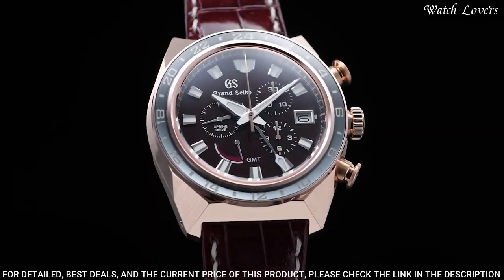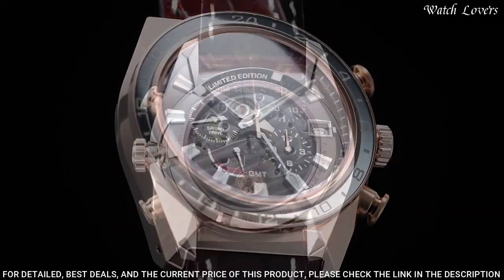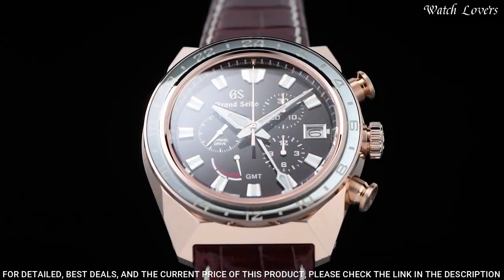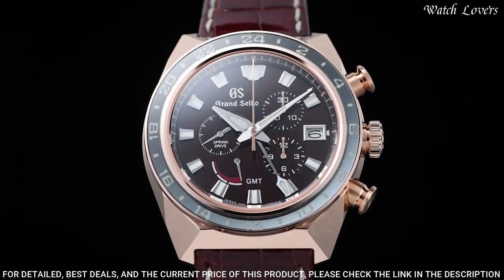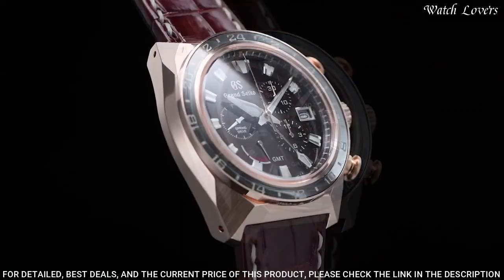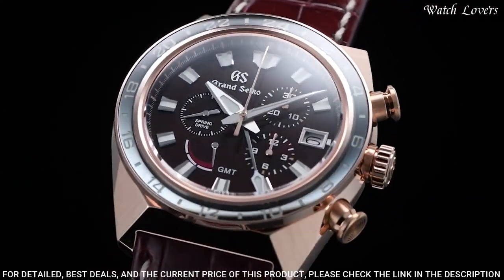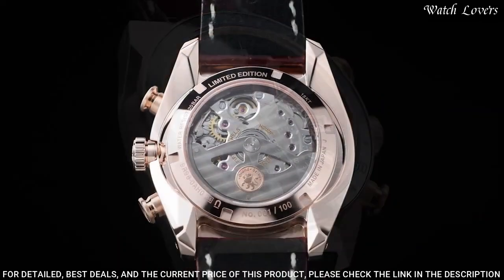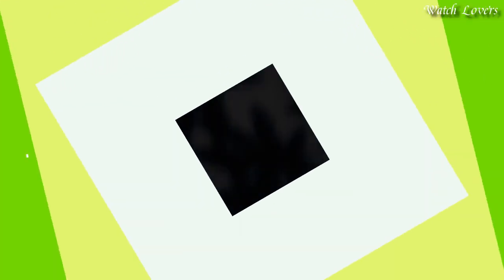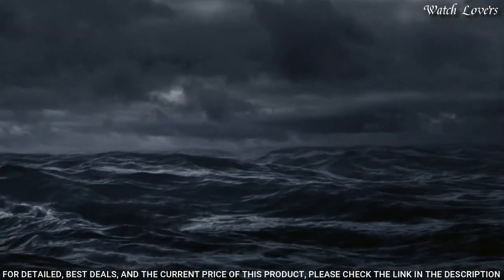Number 2: Grand Seiko SBGC230G Watch. Case material: 18-carat rose gold. Glass material: Dual curved sapphire crystal. Glass coating: Anti-reflective coating on inner surface. Lumabright on hands and indexes. Case diameter 44.5mm, thickness 16.8mm. Band material: Crocodile leather. 3-fold clasp with push-button release. Movement: 9R96, driving system Spring drive. Water resistant at 200m.